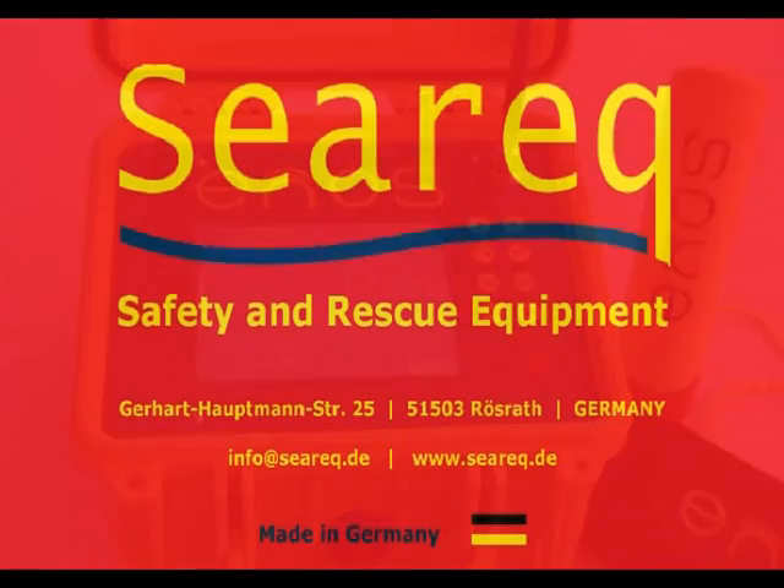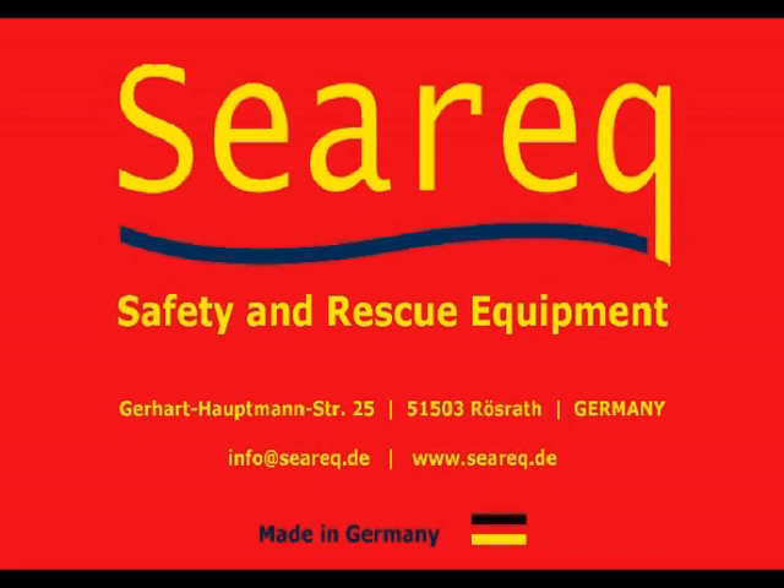All you need is one ENOS receiver and a transmitter for each diver. So don't rely on chance — rely on ENOS, guaranteeing the highest safety standards for dive operators and scuba divers worldwide.